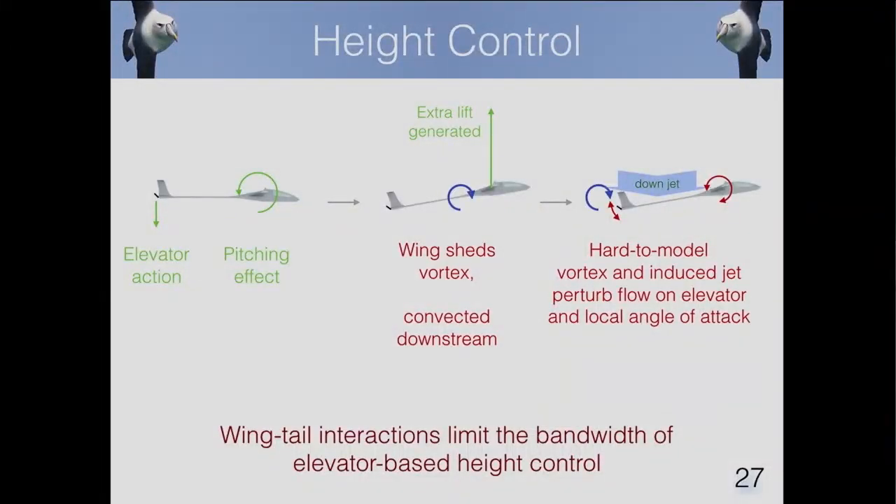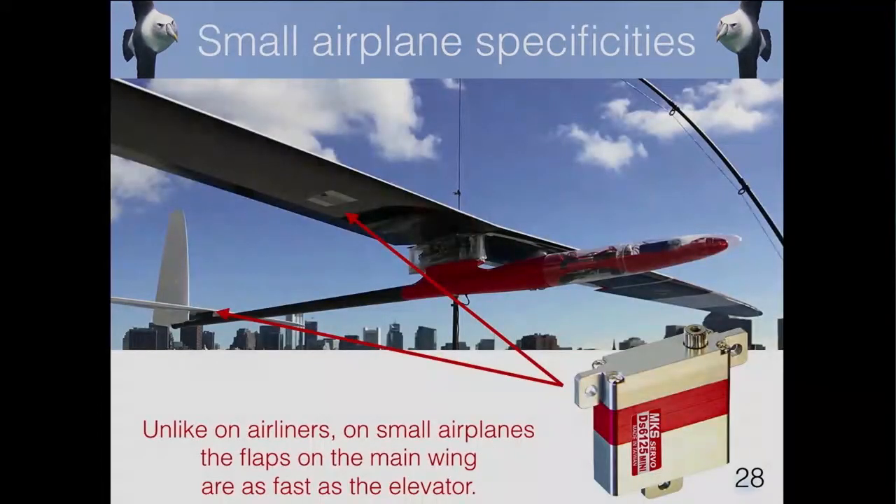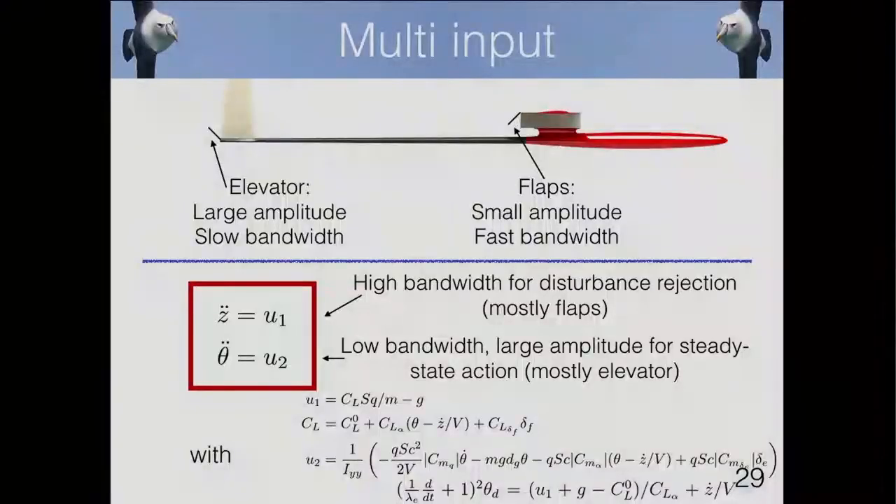The second trick is for height control. Traditional aircraft control height with the elevator: give an elevator command, the plane pitches up, and it starts going up. But as it goes up, the main wing sheds a vortex that hits the tail, creating perturbations that are hard to model, limiting height control bandwidth. On small-scale airplanes, the flap control — which changes the camber of the main wing — is in the same range as the elevator, so we combine them: flaps for high-bandwidth, low-amplitude control, and the elevator for low-bandwidth, high-amplitude control.